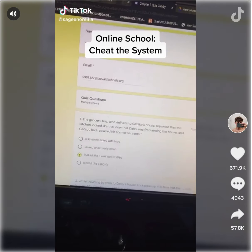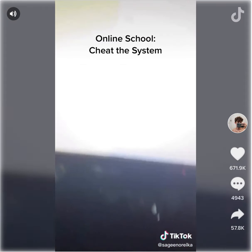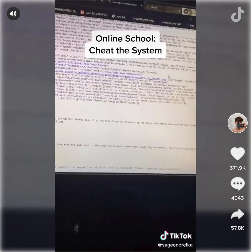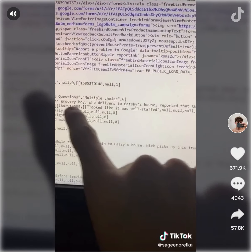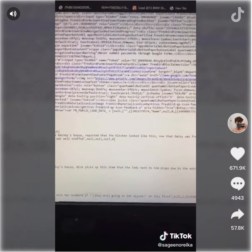If you guys have tests like this, what you want to do is hit Ctrl+U at the same time — that's gonna take you here. Scroll all the way down and if you look, it says 'the grocery boy who delivers blah blah blah blah' — looks like it was well staffed. Go back to the test.